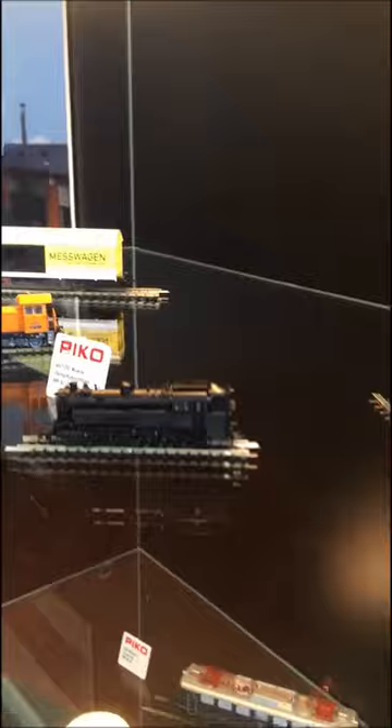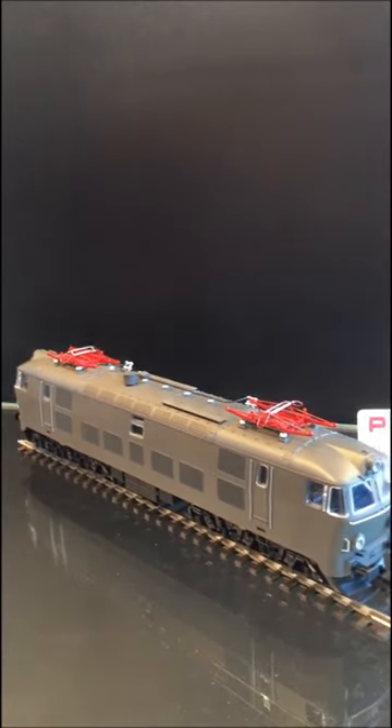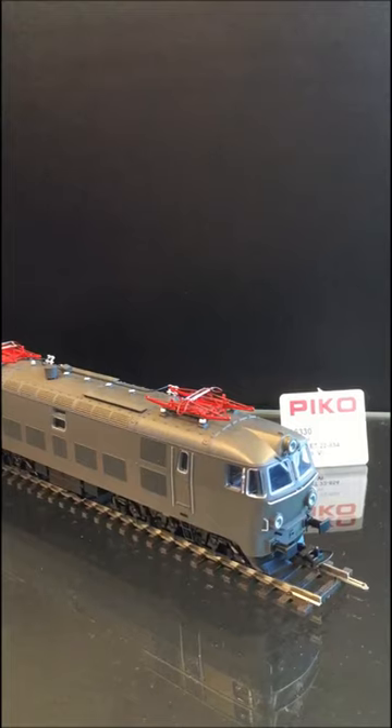Our measure car I will show you later. Now we come down to the HO models. First you will see here the ET22 — this is the most-built electric locomotive on the European market, made for the Polish market.